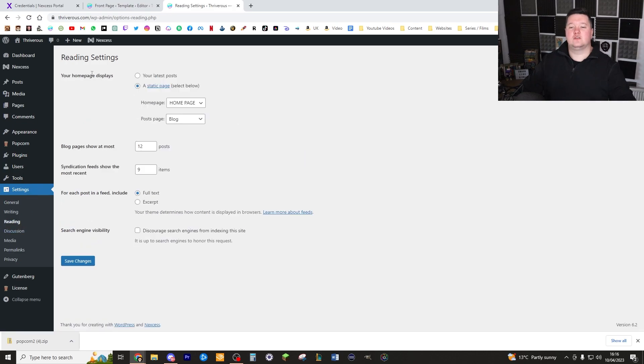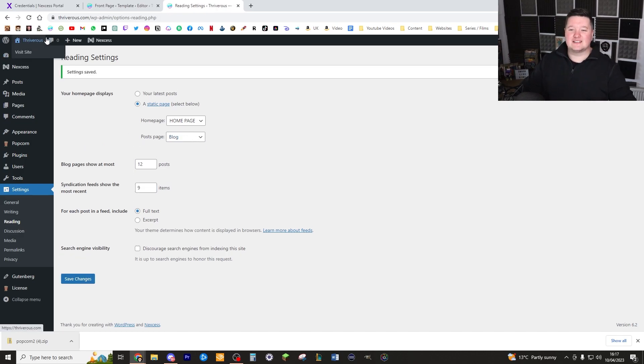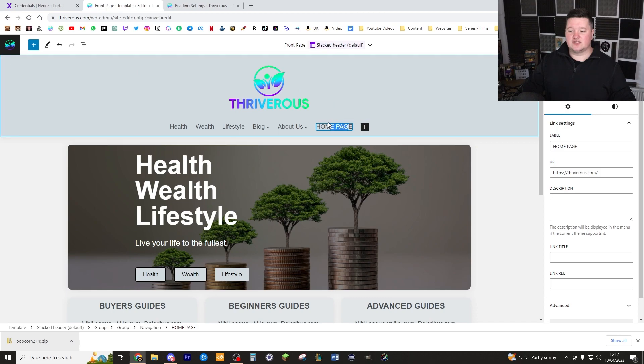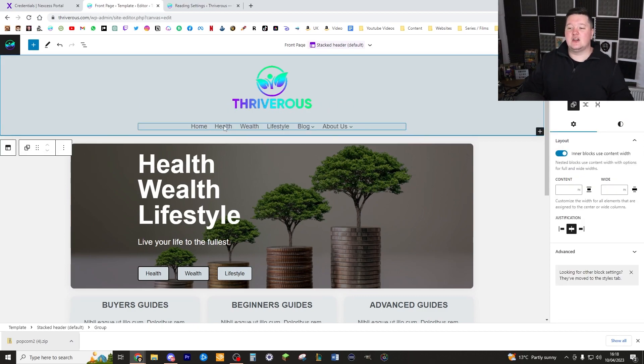Now go down to Settings and click on Reading. I prefer to have the homepage display set to a static page. This is where you set your homepage to your Homepage page and your posts page to your Blog page. I change the blog page to show 12 posts and the syndication feed to show 9. Click Save Changes, then go straight back to your website. Once you're back, we can now add those pages as our menu items. Click the plus symbol and type in exactly what you want — say we're adding Home, just type in Home and click on the Homepage.